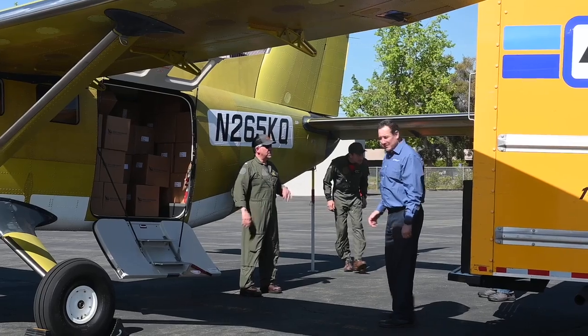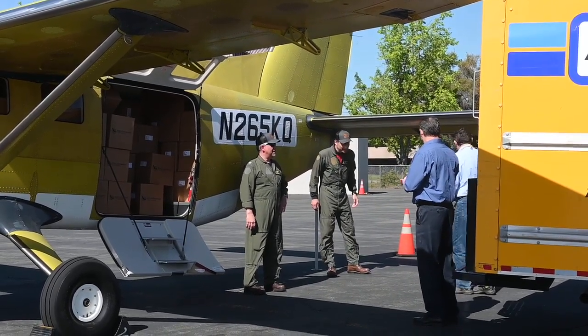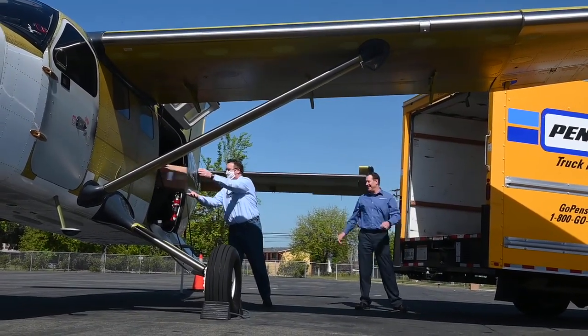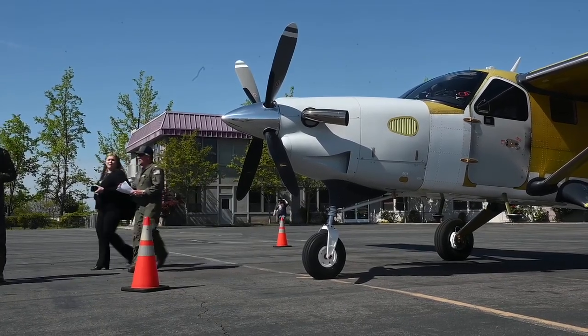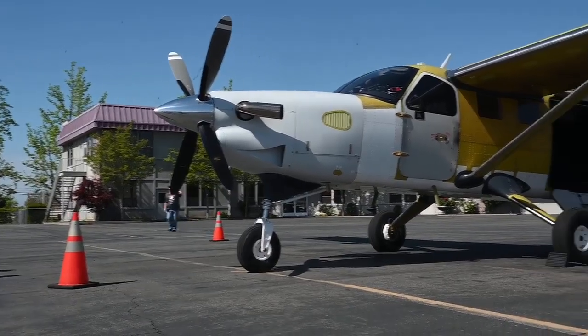We can carry about a ton of cargo in this aircraft — it's really designed for that. We can carry ten passengers as well, and it's a pretty rugged aircraft. It's made to take off in about a thousand feet and land in about a thousand feet as well, so it can operate off-airport in the dirt, anywhere.